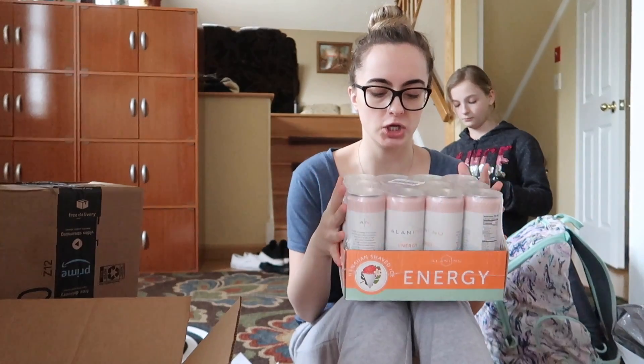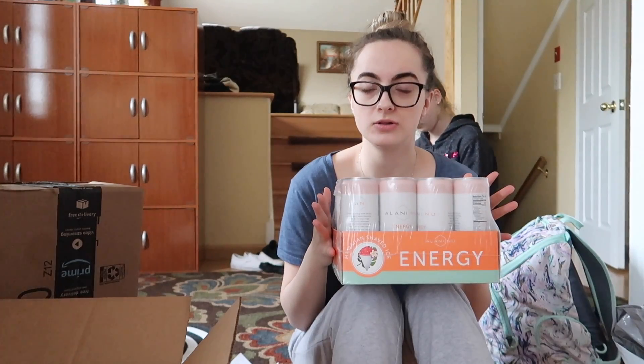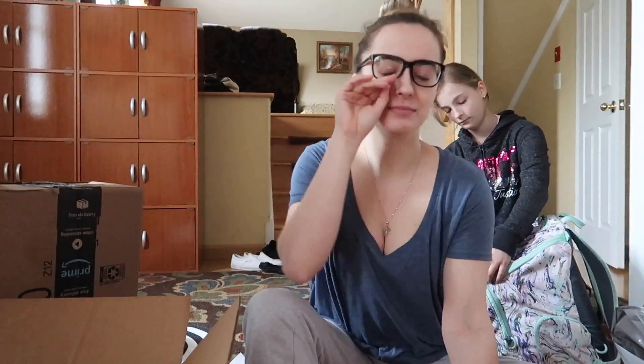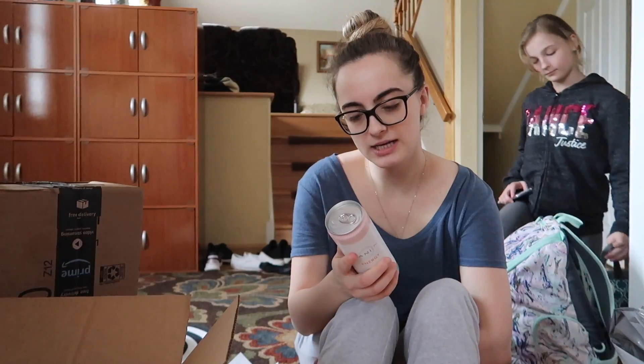These are the Hawaiian shaved ice Alani Nu energy drinks — everyone's been talking about them. I already have pre-workouts and stuff but I decided to try the energy drinks. I've literally never had an energy drink in my entire life — I had a vodka Red Bull one time and didn't like it. I just felt like energy drinks were worse than coffee, and a friend of mine messed up her stomach really bad drinking Red Bull.